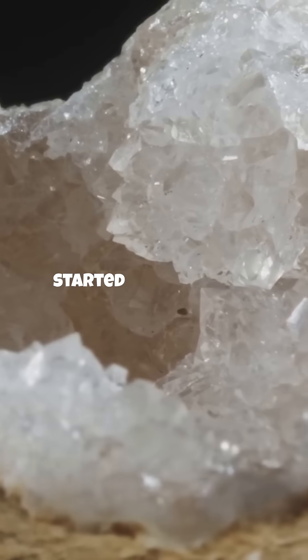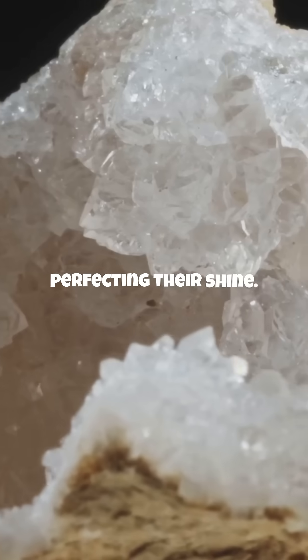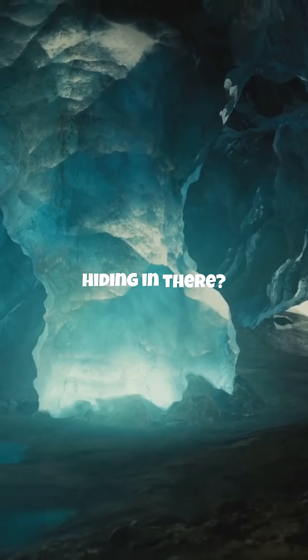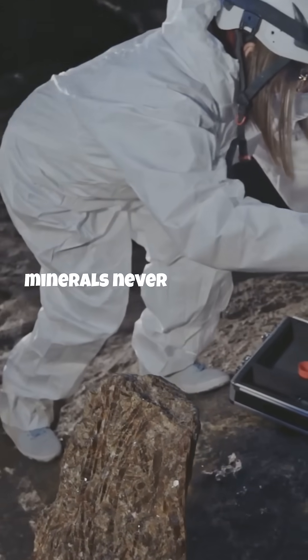Scientists believe these crystals started growing over half a million years ago, and they're still perfecting their shine. The extreme environment means most of the cave is untouched. Who knows what secrets are hiding in there? Some experts think it could even hold ancient microbes or minerals never seen before.